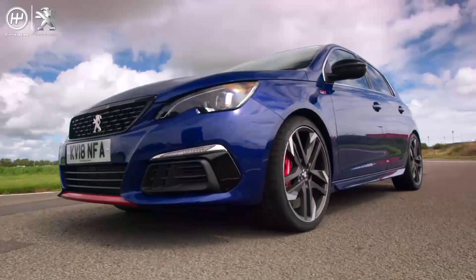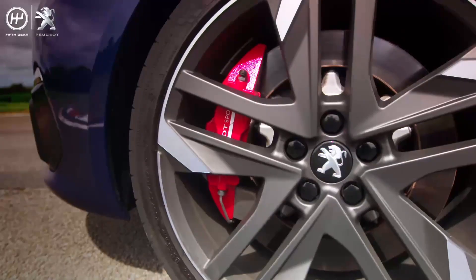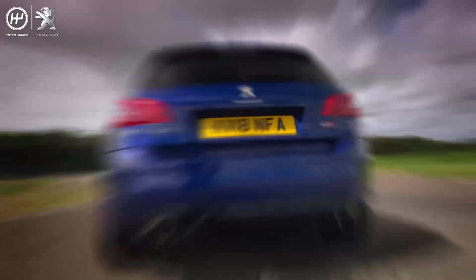It squats 11mm lower than the standard car and has uprated performance brakes sitting behind 19-inch alloys. And round the back, there's a rear diffuser and twin exit sports exhausts.